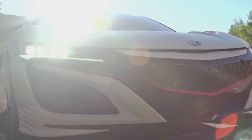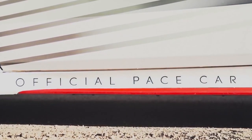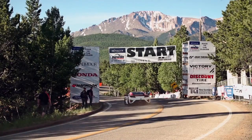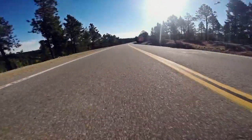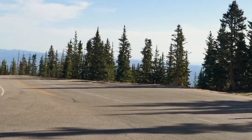The new Acura NSX is getting closer to launching, but in the meantime the automaker ran an NSX as the pace car at the Pikes Peak International Hill Climb. We heard the hybrid supercar charge up the mountain with its turbo spooling and boost soaring. The video alone is enough to get us excited about the revival of this legendary nameplate.